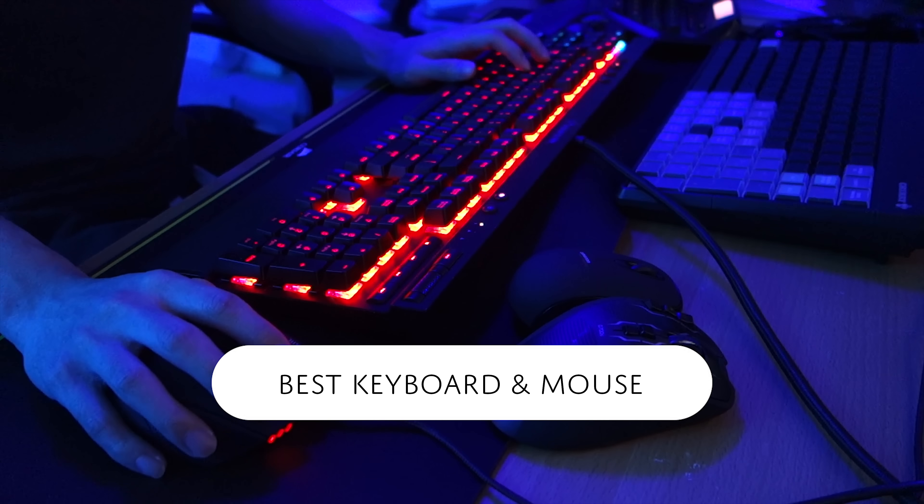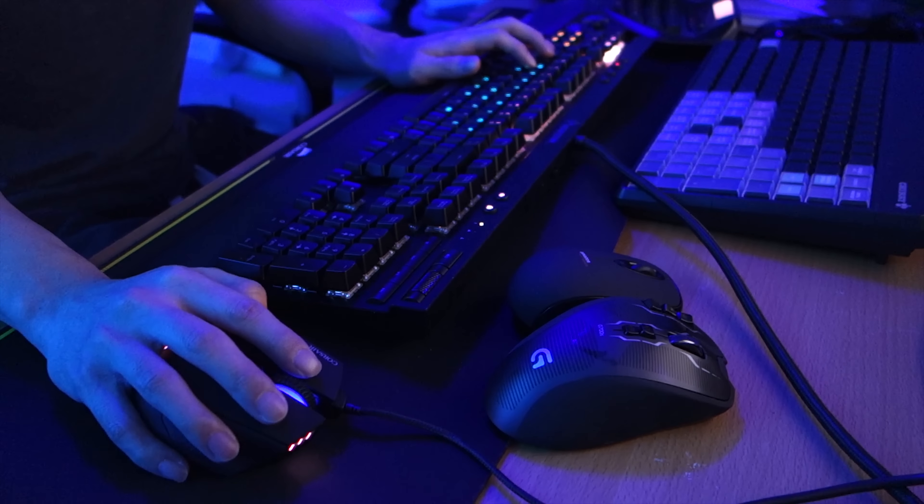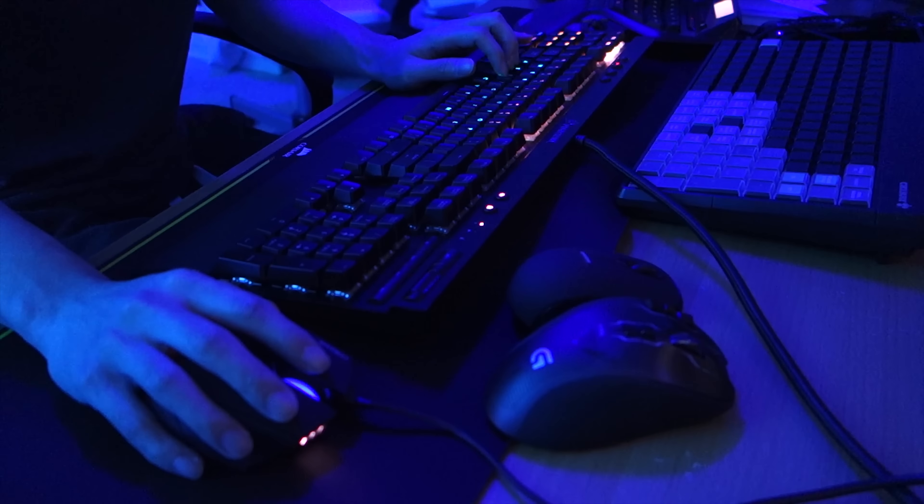Hello and welcome to this episode of Danny's Tips. Today I'll be showing you what the best keyboard and mouse is for Photoshop or other productivity and creative work.